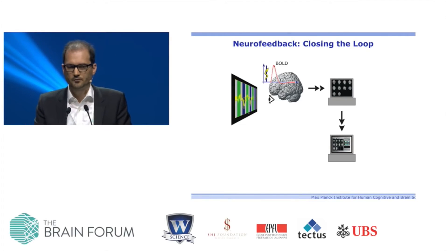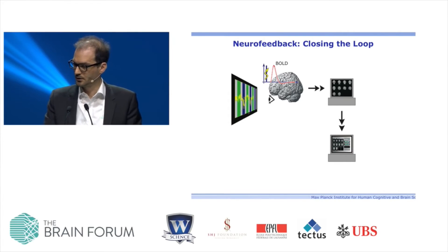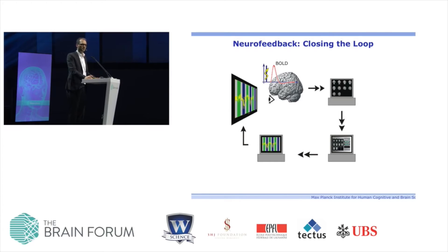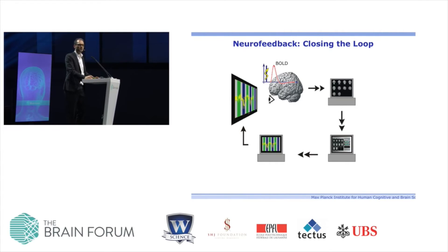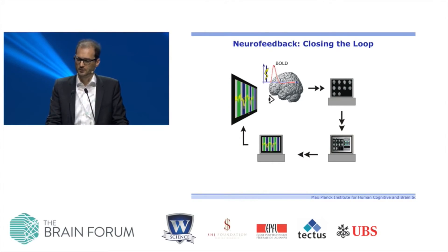The actual reason we got into this field about 15 years ago was to take it one step further and use it for neurofeedback. Nothing holds you back from closing the loop — taking the analyzed information about local brain activity gleaned from fMRI and feeding it back to the subject. This offers the subject an additional sense of their own local brain activity, through which they can learn to regulate that activity — a form of operant conditioning that helps you learn self-regulation.